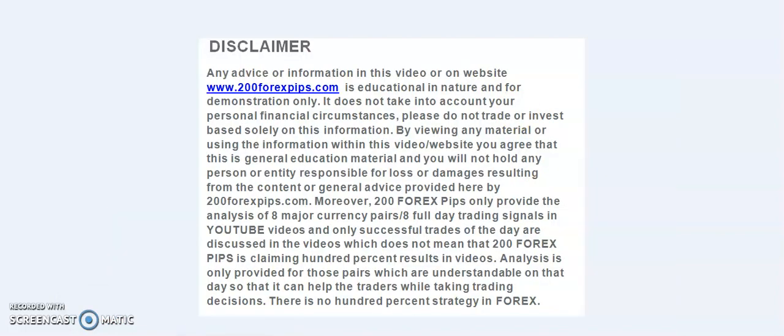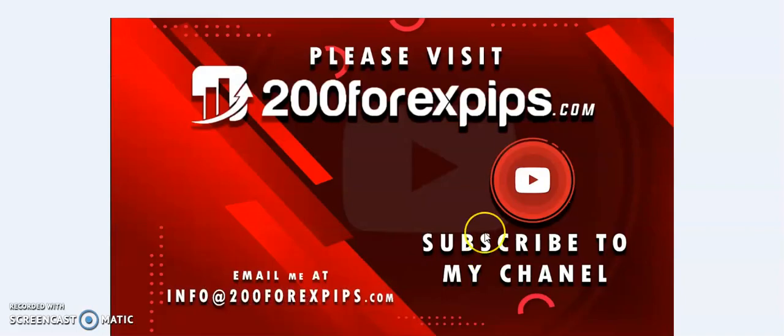Good evening traders, welcome to 200forexpips.com. In this video we are going to talk about today's forex trading signals that I have sent to the subscribers early in the morning.